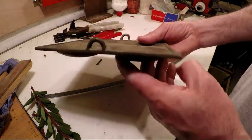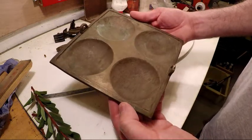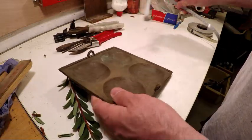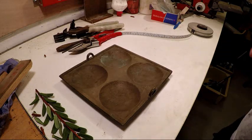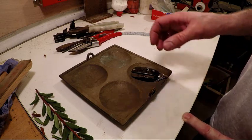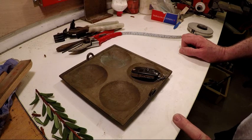Got a couple of brass violets — I've got no idea what it's from. I'm gonna clean it up and it's going to be for keys and change next to my bed, I think. If anyone knows what it is, please leave a comment below.